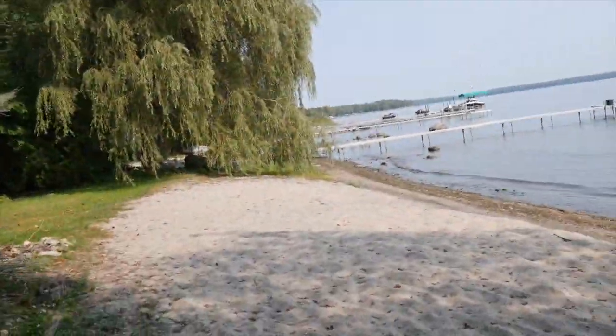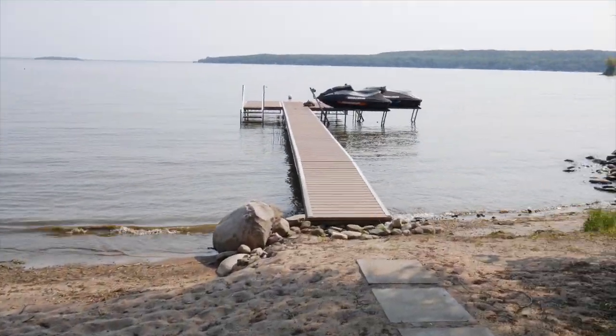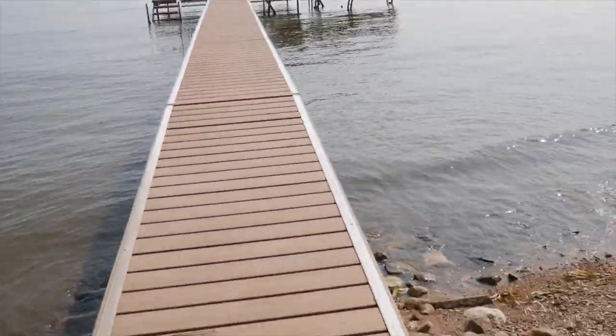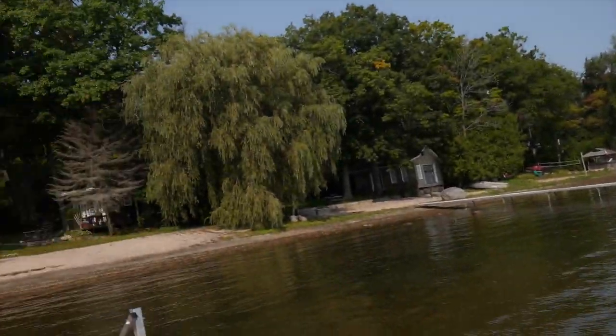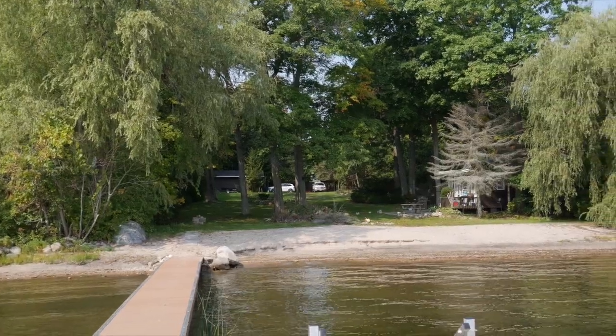I'll get into more of the details in another video, but I just wanted to show you the property before anything happens. Here's the beach — water level's pretty low right now. We'll go to the dock. This is our view — this is what the property looks like from down here by the water.